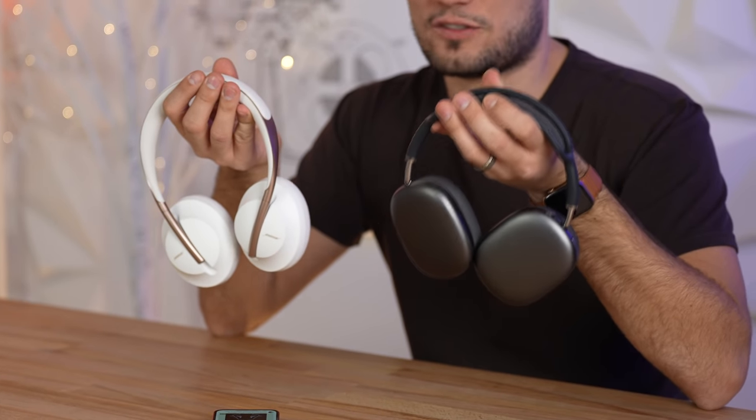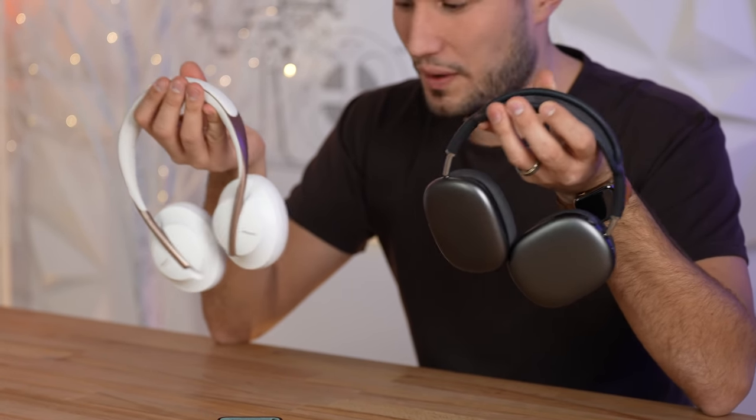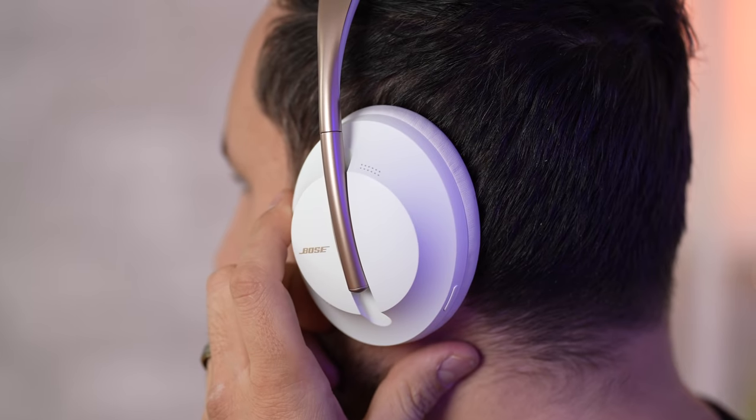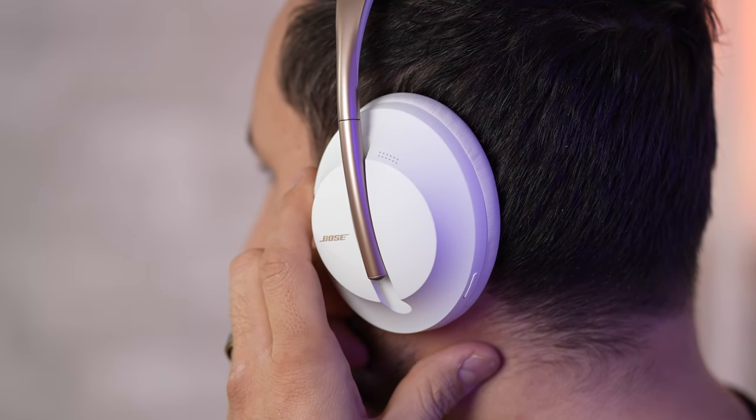I wouldn't buy one over the other just for the differences in active noise cancellation — they are very close. One thing to note: the Bose lets you customize how much ANC you want, toggling to half active noise cancellation and then ambient mode. But for most people, if you're blocking out sound, you want to block all of it.